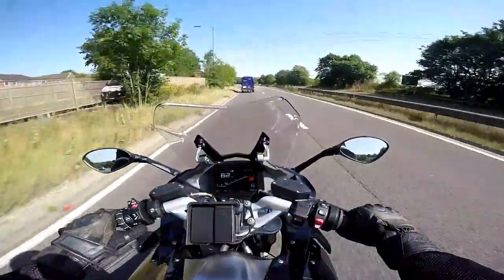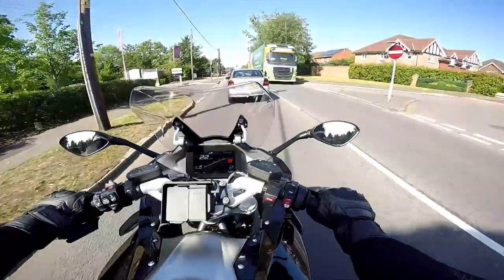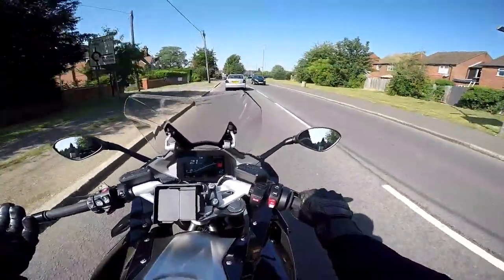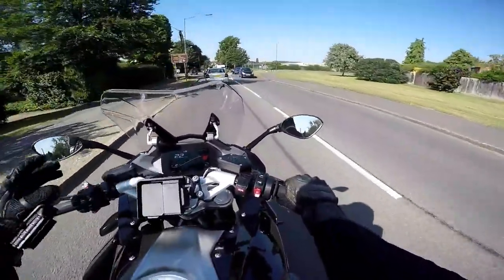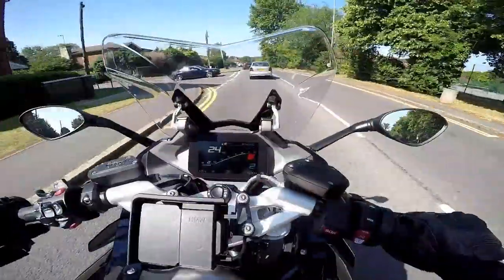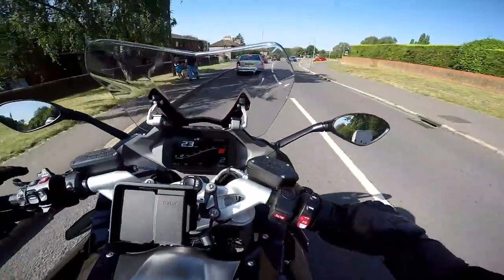Let's go and try it on a busier road, see what she's like in town and what the throttling's like. I'm just heading into Marlow now doing about 22 miles an hour in this bit of traffic and no jerkiness whatsoever. They seem to have definitely sorted out the throttling on these bikes now — the ride-by-wire throttle works really nicely. Love the BMW TFT. We've seen this before on bikes like the RT and the GS. I think this is the best TFT in the business.